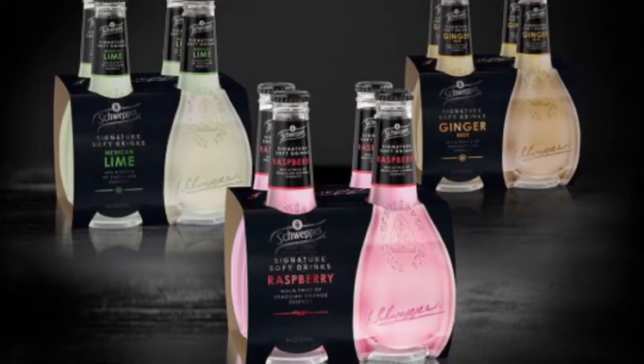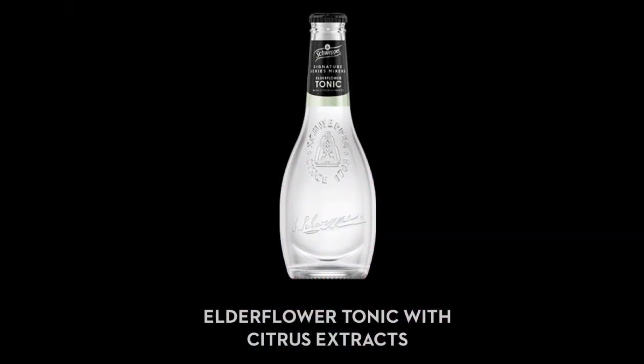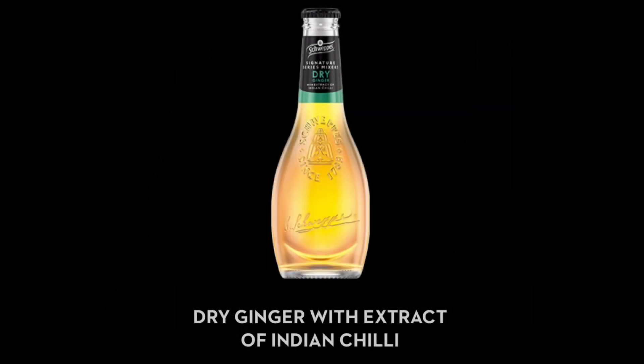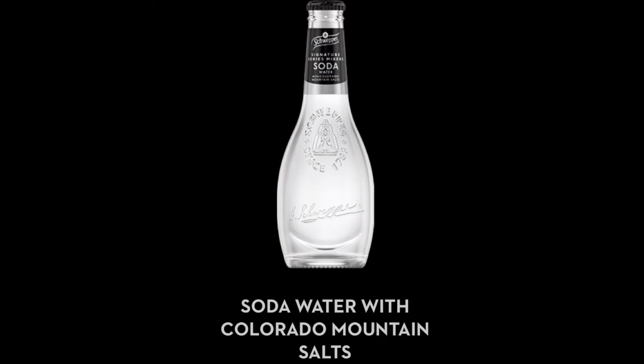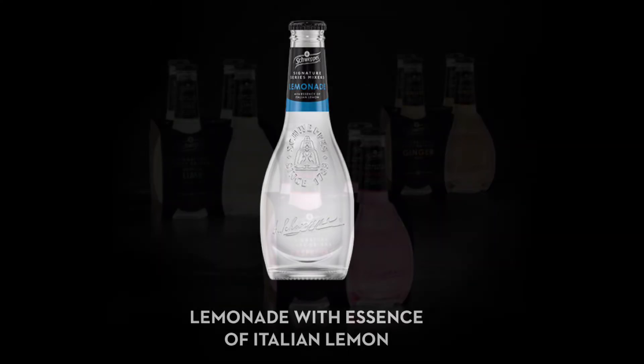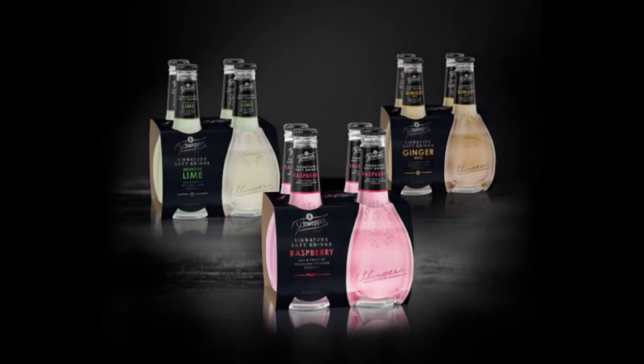Along with the original three — the Mexican lime, the raspberry, and the ginger beer — there are a few new ones: an elderflower tonic with citrus extracts, a bright tonic with Javanese cinchona bark, a low sugar tonic with a hint of cinchona bark, a dried ginger with extract of Indian chili, a soda water with Colorado mountain salts, and lastly a lemonade with essence of Italian lemon.